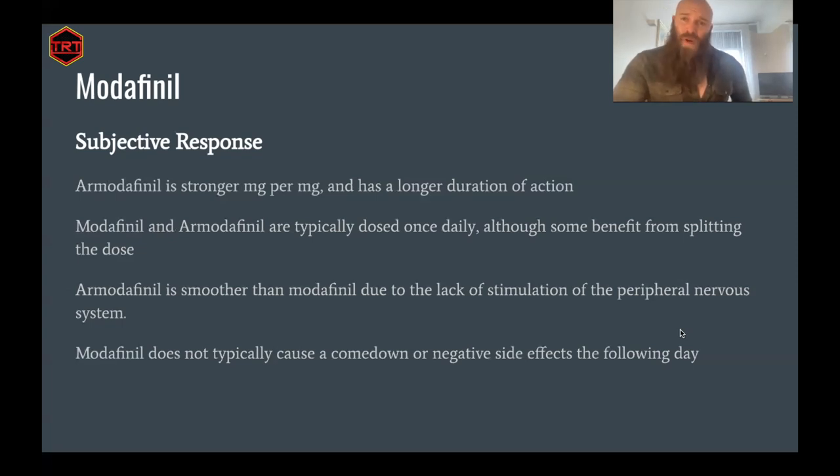R-modafinil, the R isomer of modafinil, is stronger milligram per milligram than the mixed salt modafinil. It's not exactly known what the equivalent milligram-per-milligram ratio is, but I've found it's not twice as strong — 100mg of R-modafinil is not the same as 200mg of regular modafinil. I would say it's about 50% stronger, but that's just my experience. Modafinil and R-modafinil are typically dosed once daily, although some may benefit from splitting the dose. If you're going to use R-modafinil because of the longer half-life, you can almost definitely just dose first thing in the morning.